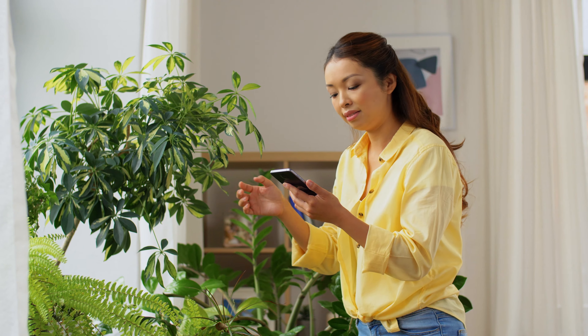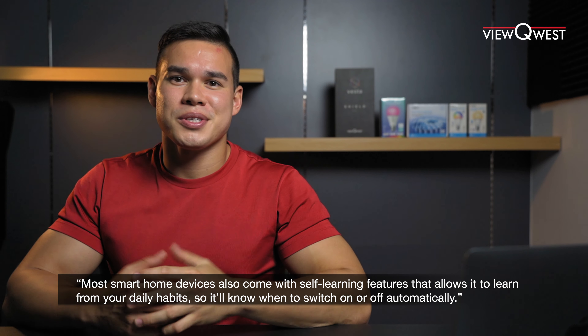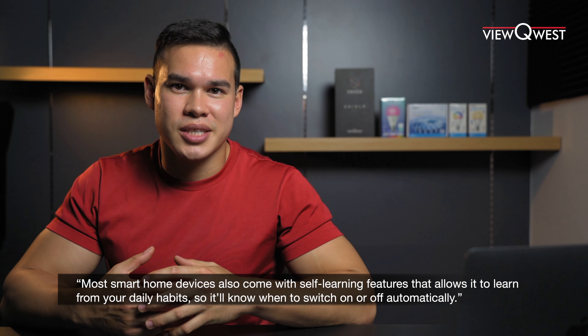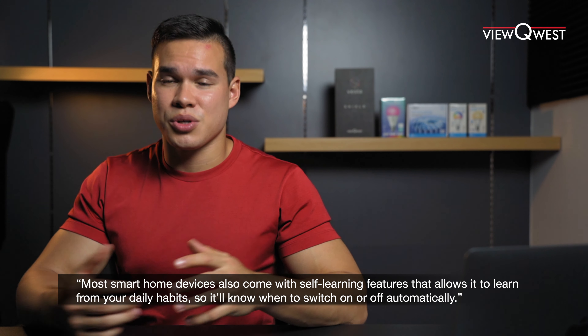This is done by controlling almost all of your home appliances with your phone, and most of these devices come with a self-learning feature that can learn from your daily habits and schedules, which can turn appliances off and on automatically when no one's home.